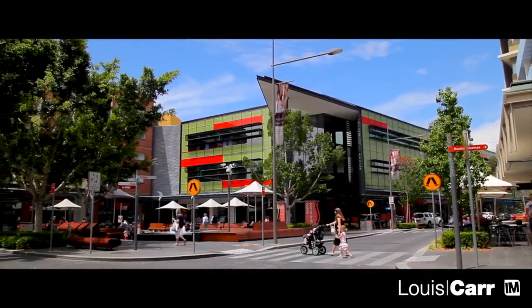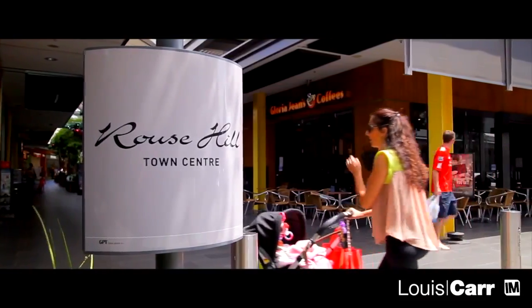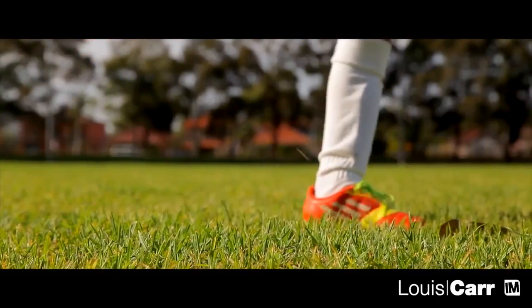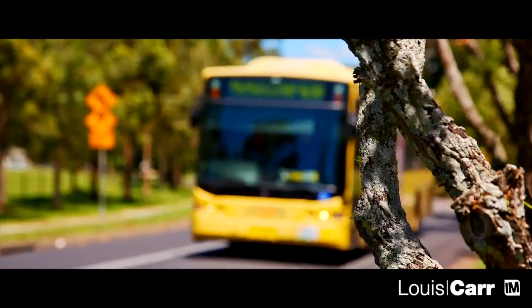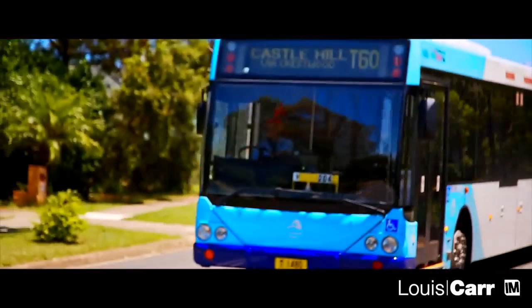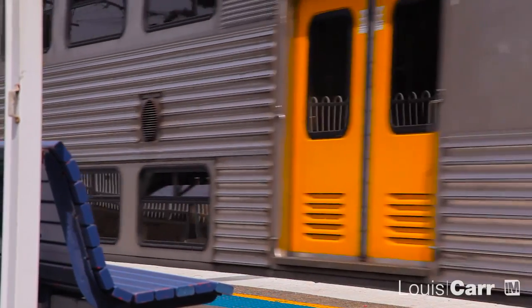Currently one of the most sought after suburbs in Greater Western Sydney and an ideal haven for families, Rouse Hill is the perfect place to lay down your roots. The area is also well serviced by buses and the TUA network. And with the development of the future Northwest Rail Link, commuting will be a breeze.